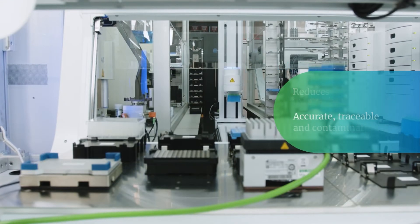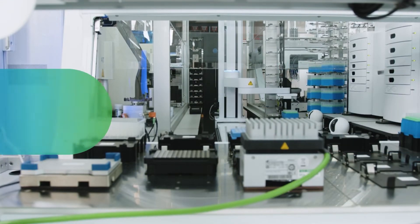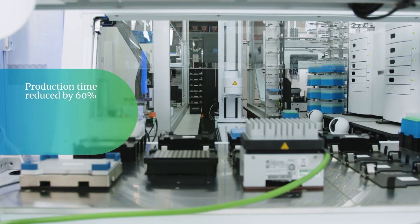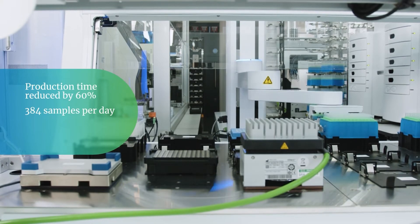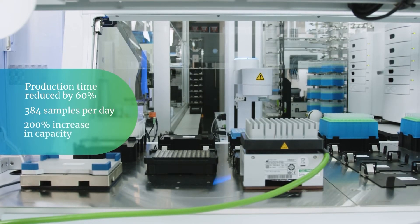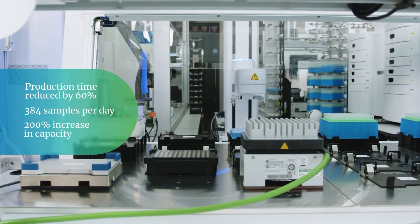The process is also contamination-free. Production time is reduced by around 60%, enabling a single Falcon 2 line to process 384 samples per day. Overall, monthly production capacity can increase by an estimated 200% compared to manual setups.